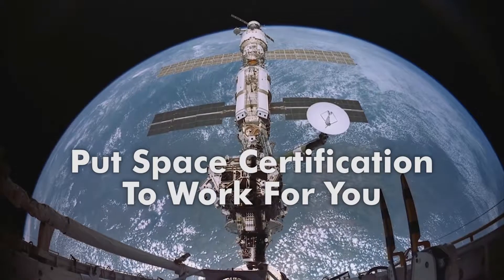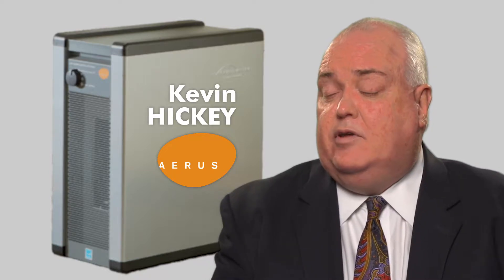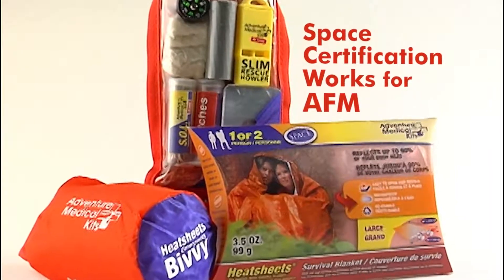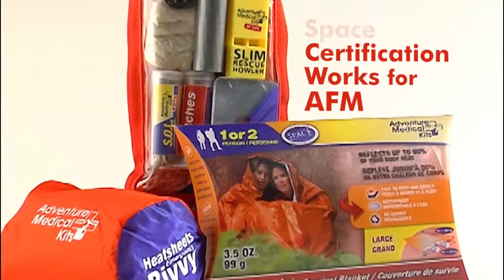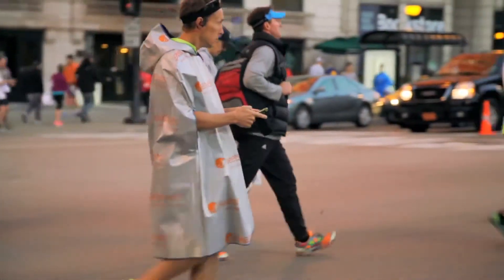When we access the retail market both in the US and in particular internationally, that logo is absolutely critical. It really has helped us from a branding standpoint. We got involved with the space certification program almost at the beginning — we were one of the very first companies that took part. Our business was only about four hundred thousand dollars a year.